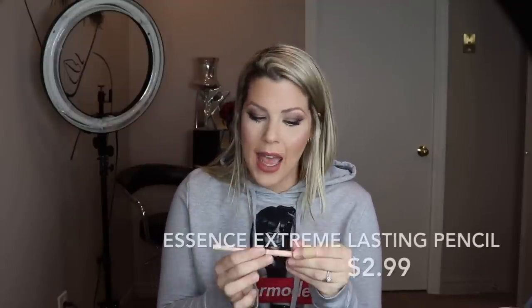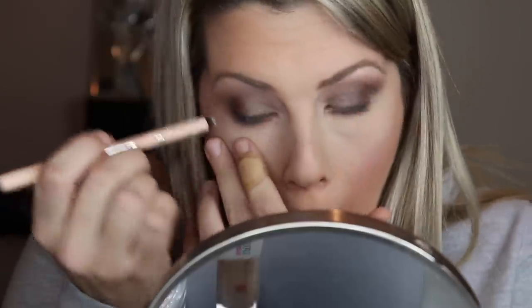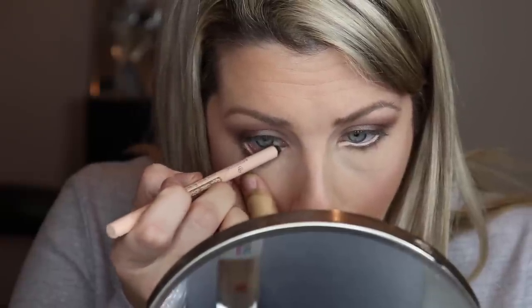Another amazing one I use in my kit is the Essence Extreme Lasting Eye Pencil — this one is in Silky Nude, but I also use black and brown in my kit for waterlines, and it really doesn't go anywhere. These are just as good as the Makeup Forever ones that I used to use all the time — I would definitely say this is an actual dupe for those. I completely stopped using those in my kit because they're like $18 to $25, and these ones are like three bucks. Honestly, Essence for what you pay for — this brand is unreal.